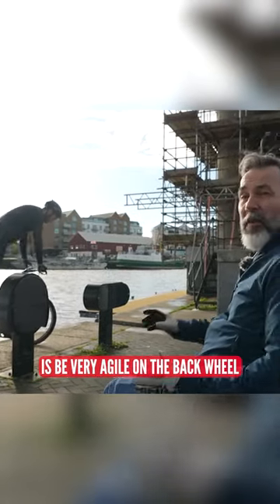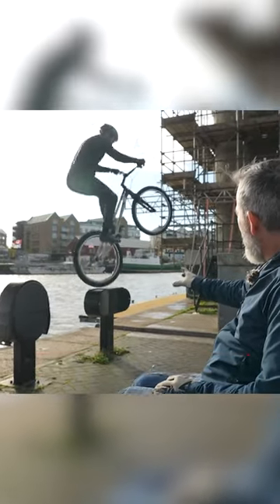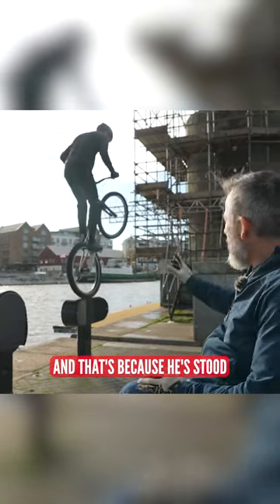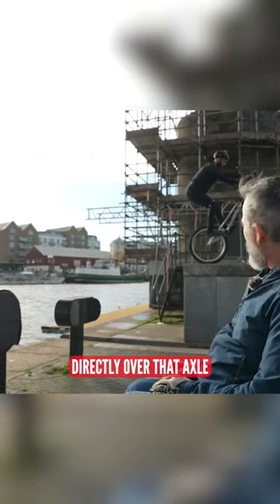One thing a trials bike can do is be very agile on the back wheel, and this is a perfect place to see it. Look at that control that Jack's got, and that's because he stood directly over that axle, which means he can place that back wheel wherever he wants it.